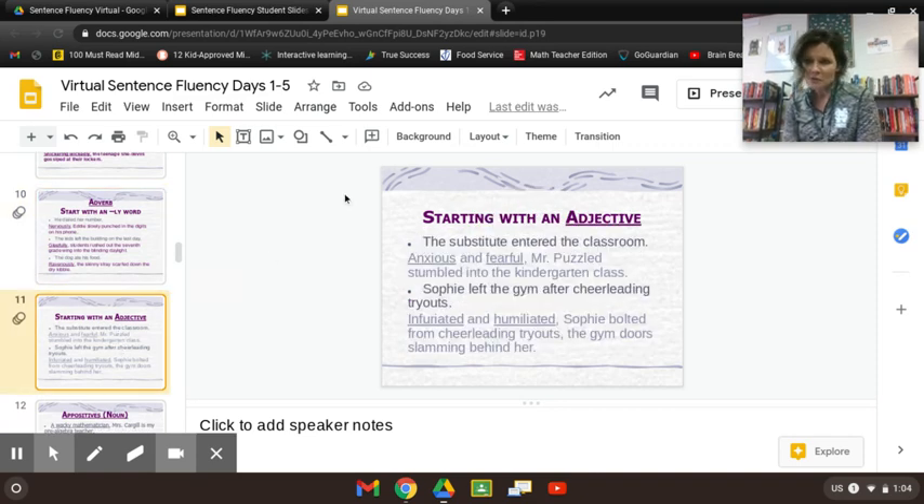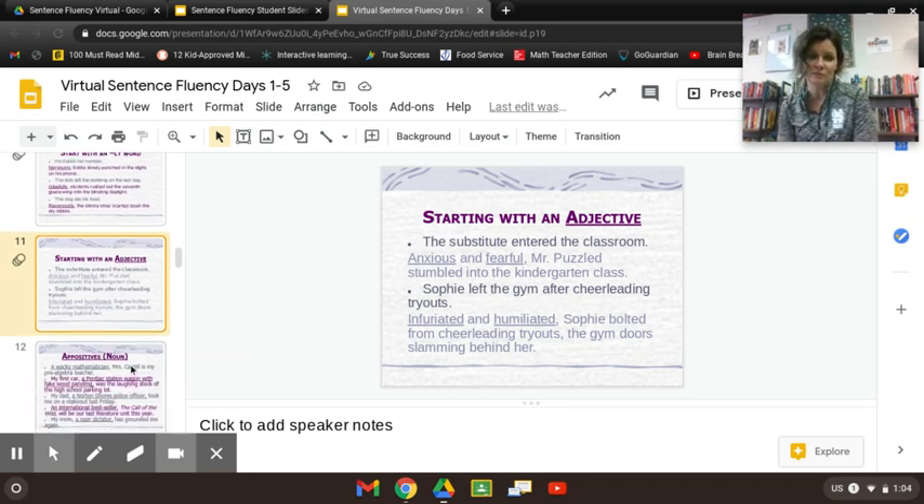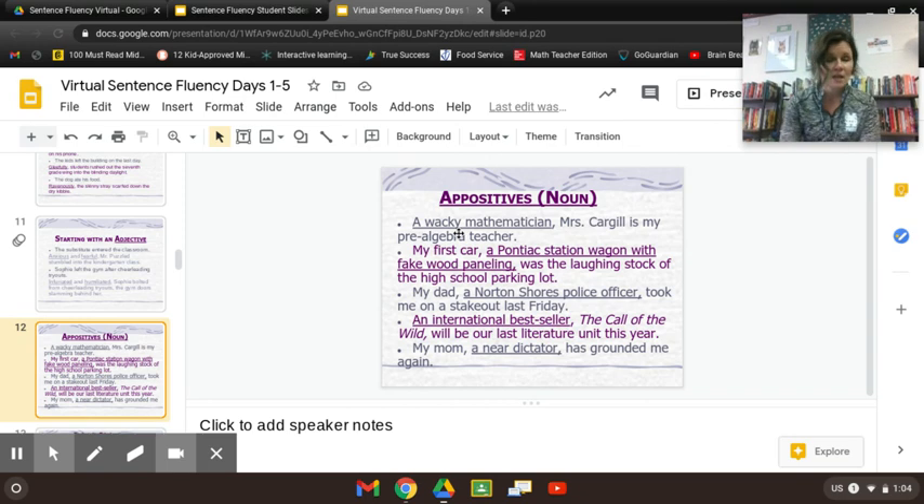You can gossip on the verb with an adverb, or gossip on the noun with a couple of adjectives. Instead of just 'Sophie left,' try 'infuriated and humiliated, she bolted from the gym doors.' And a review — the appositive: 'My cat, a furry tank, stole my chicken drumstick.' 'My first car, a Pontiac station wagon with fake wood paneling, was a laughingstock of the high school parking lot.' You now have four new sentence constructions at your disposal. Tomorrow we'll play around with these again. Know that you are already becoming a little more eloquent, articulate, and interesting in your writing — moving away from boring short choppy sentences to sentences that really flow. Awesome work today!